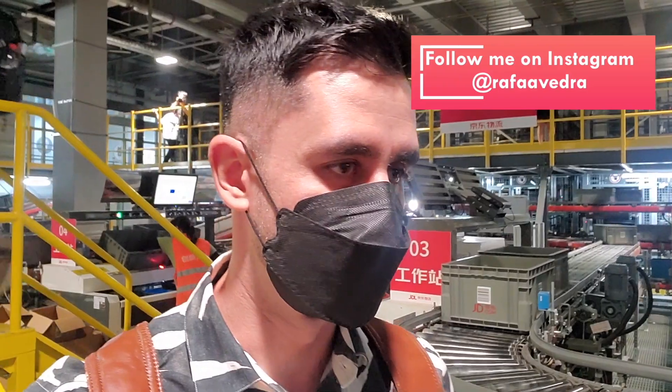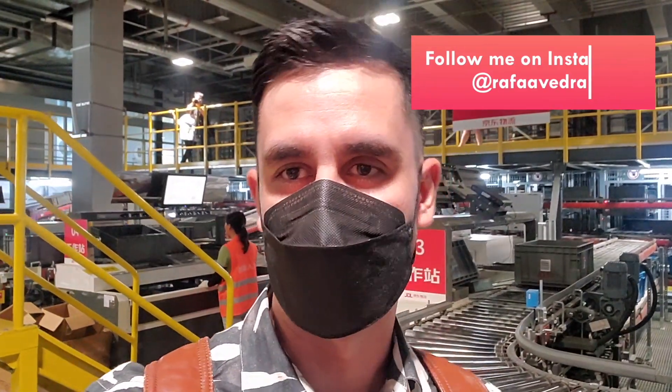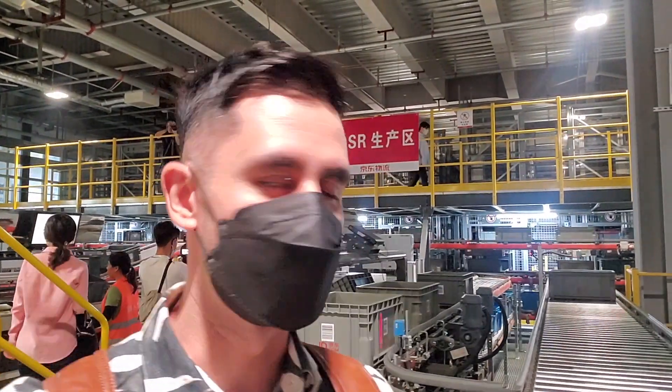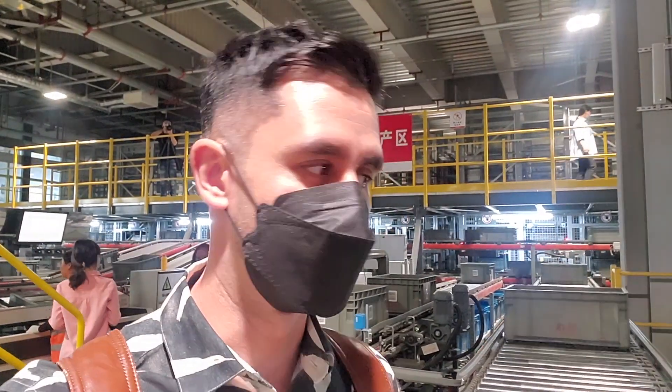I personally use JD.com a lot, mostly for electronics and personal care products. If I run out of something — like my shampoo — JD.com has a huge variety of products and it will be at my door the very next day. It's a really effective, fast, and efficient process, which is why I sometimes choose JD.com to purchase.